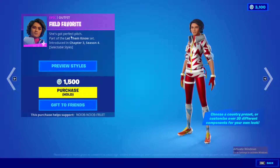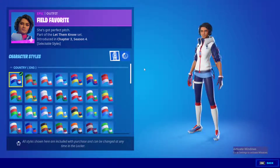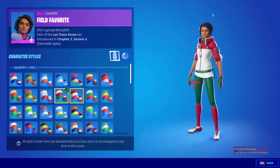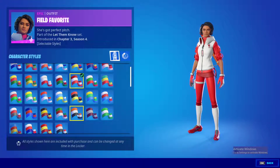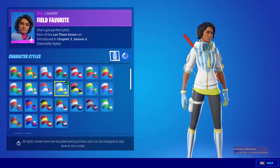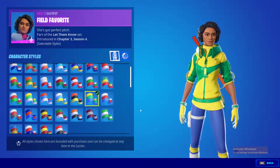So we'll take this one right here — it's called Field Favorite. You pay 1500 V-Bucks and you get access to this. Look at this customization! You can choose any country that you like. We even have my country Tunisia. You can just keep choosing whichever country and it'll change the color theme on your blouse.